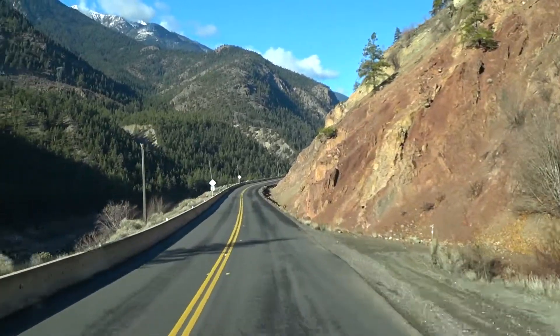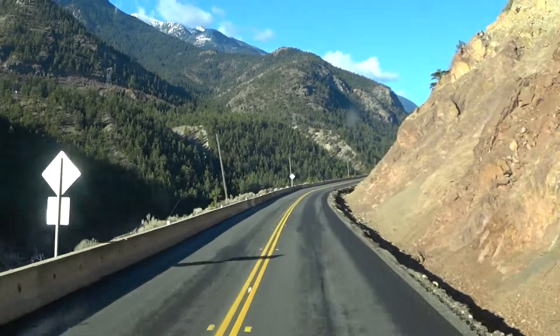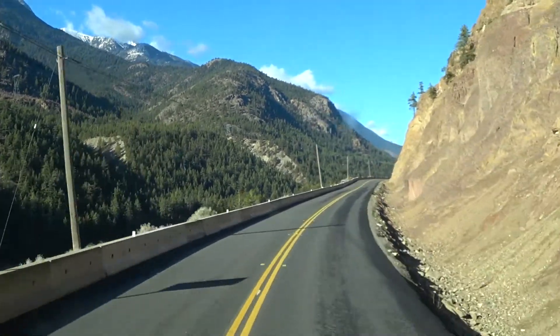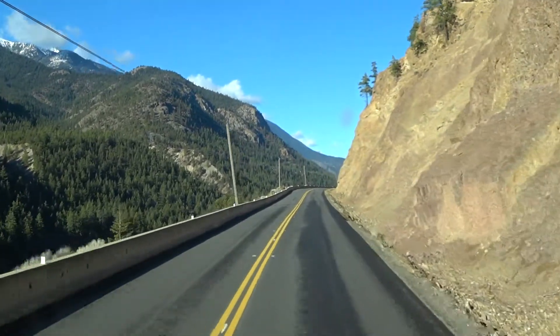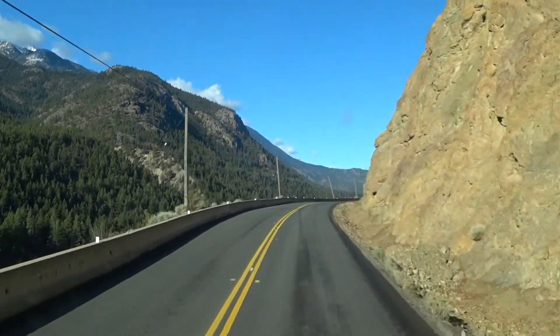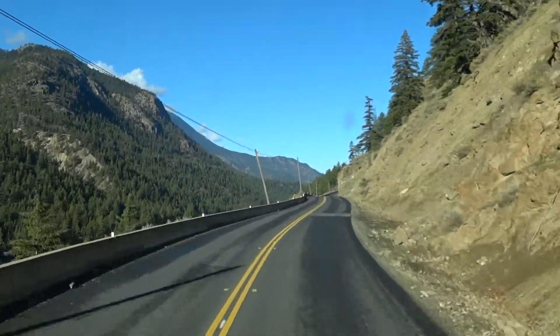There we go, at the bottom. Like I said, it's so narrow. I wouldn't want to meet a wide load on this road.